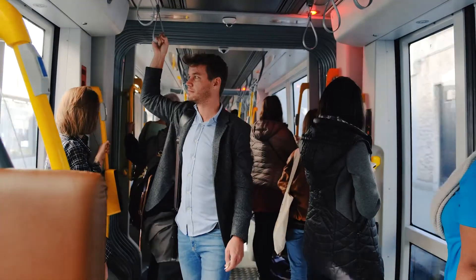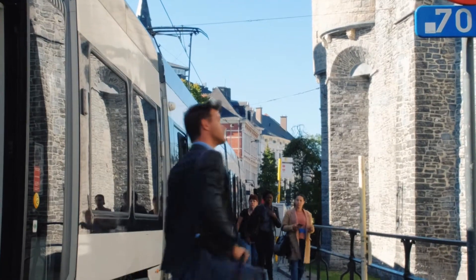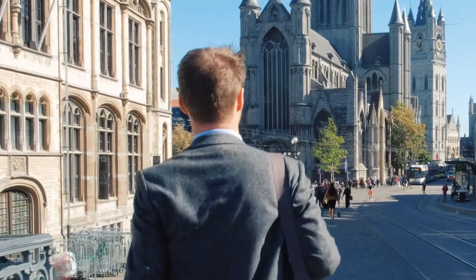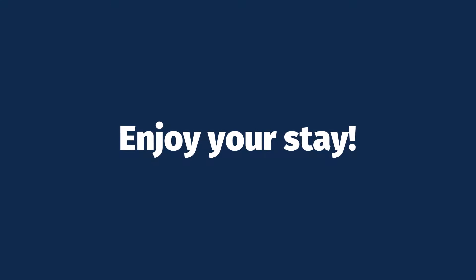Five minutes later, get off at the tram stop Korenmarkt or Gravensteen and you've arrived in the historical centre of Ghent. Enjoy your stay.